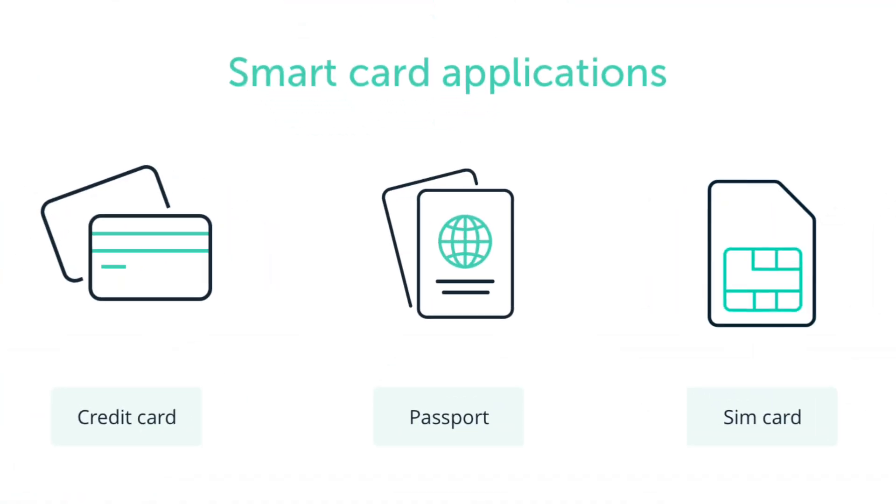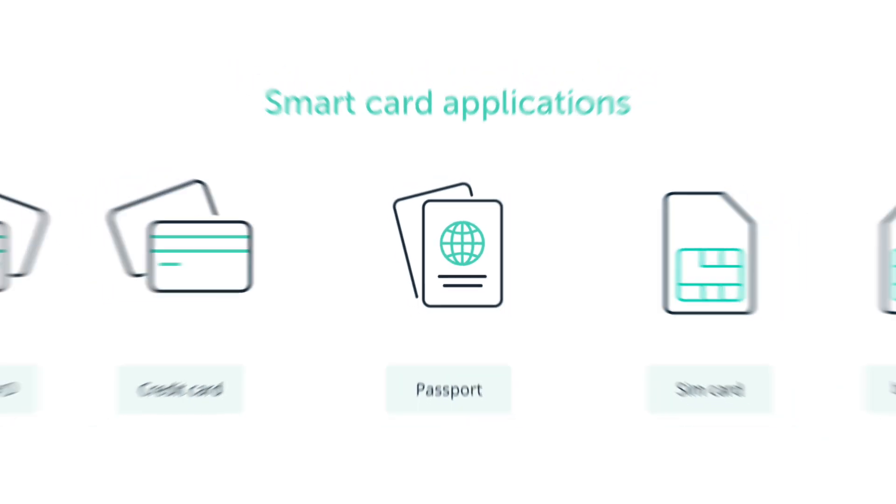Now I want to talk about the different security features that hardware wallets have, because it will play a role in choosing a hardware wallet. Not all hardware wallets are made the same, but there are some common security features found in most hardware wallets. First is a secure element — this is the same kind of chip used in bank cards, phones, and electronic passports to store private information and prevent malicious attacks.